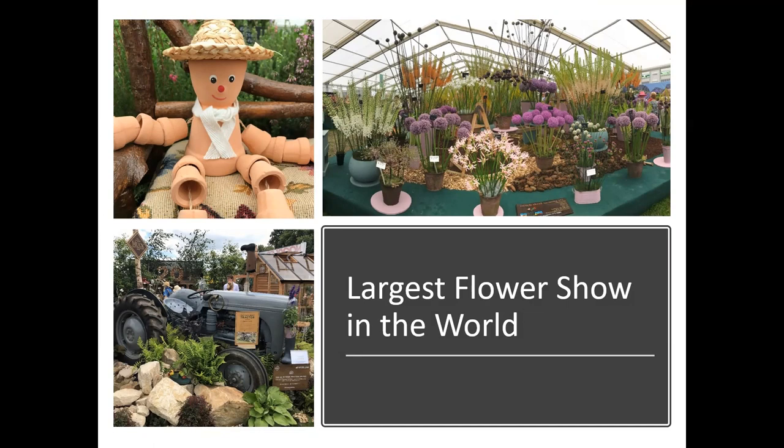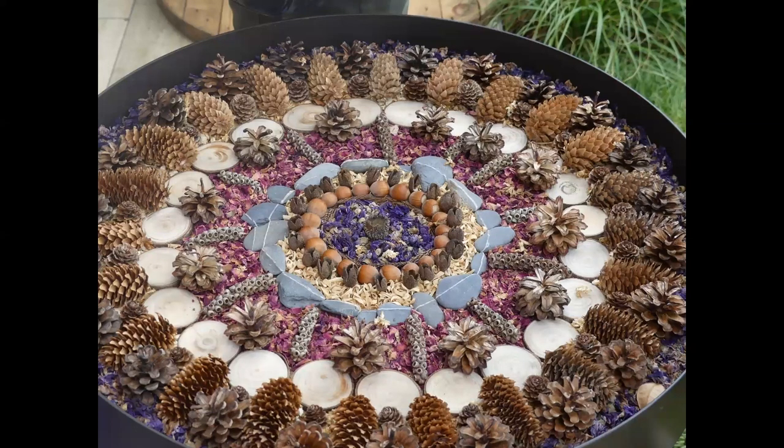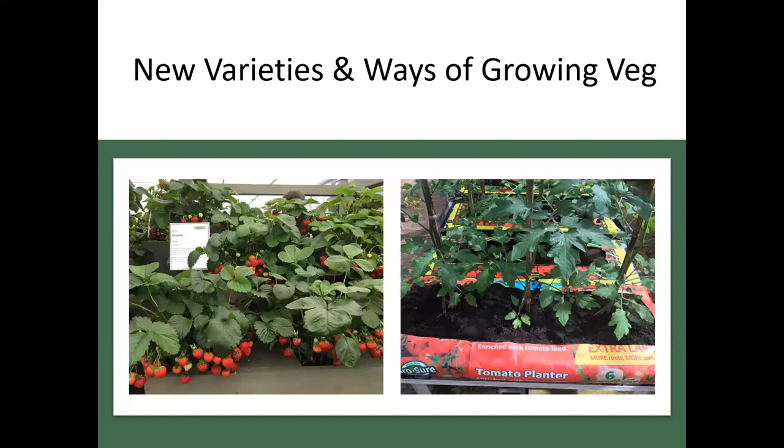Hampton Court has a different, more whimsical flavor from Chelsea, and it holds the distinction of being the largest flower show in the world — bigger than Chelsea. I saw a wonderful display table of acorns, stones, pods, and wood rounds that I am going to make one day. They also showed new ways of growing veg — a tomato planter where you buy a bag of enriched soil, lay it flat, slit it open, and plant and harvest tomatoes right in the bag.